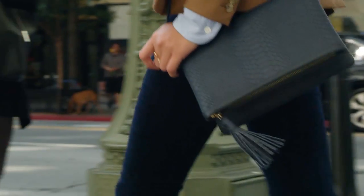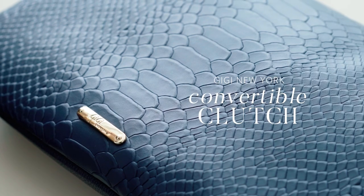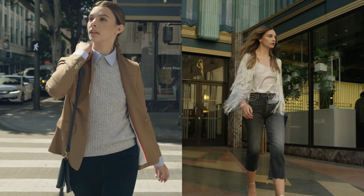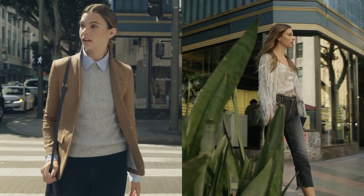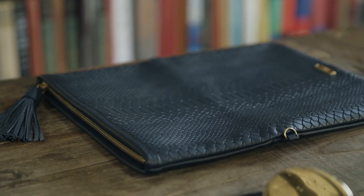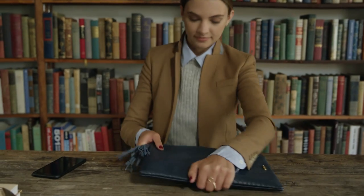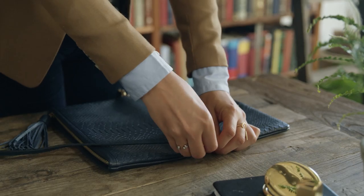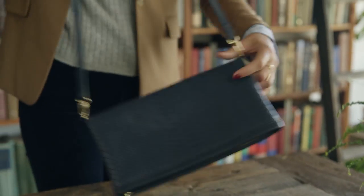I'm beyond excited to share with you an exclusive bag from the Fall Box of Style. The Gigi New York Clutch is kind of the dream for all of us doing day-to-night things almost every day. It's navy blue, it has this beautiful tassel, gorgeous gold hardware, and it actually doubles as a laptop case — which is so genius. What's even more amazing is it has a detachable strap.